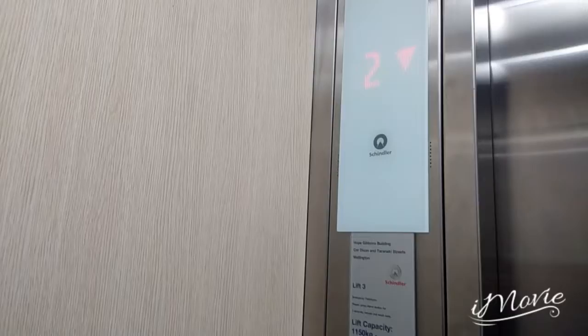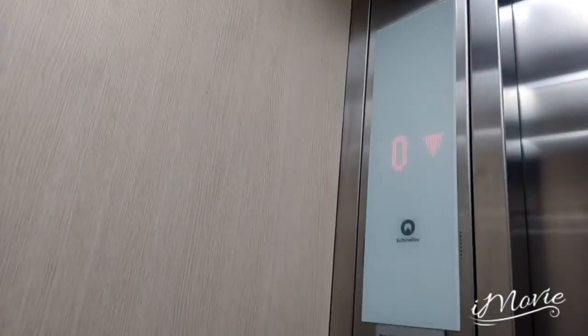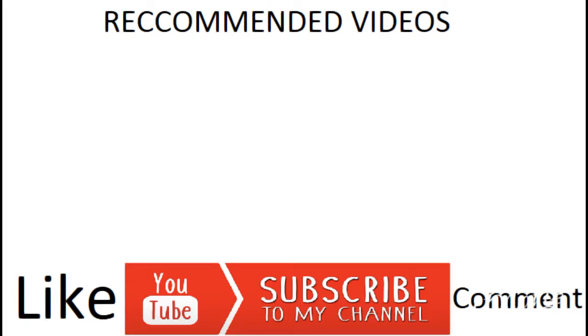Down to floor 2, floor S. Go follow Tumble and Helena on Instagram and help get her to 200 followers!